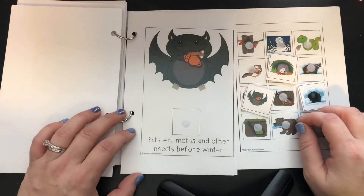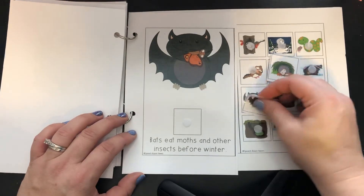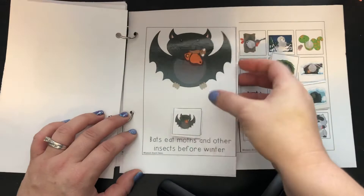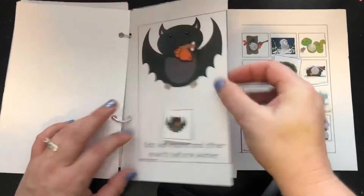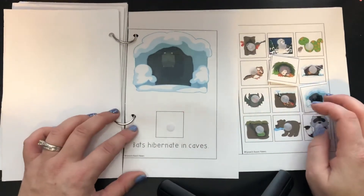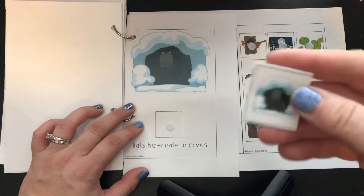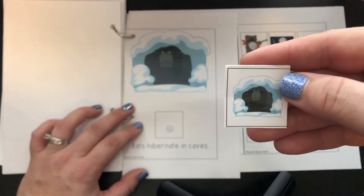Bats eat moths and other insects before winter — there's the bat. Bats hibernate in caves. Look, he's upside down in his cave.